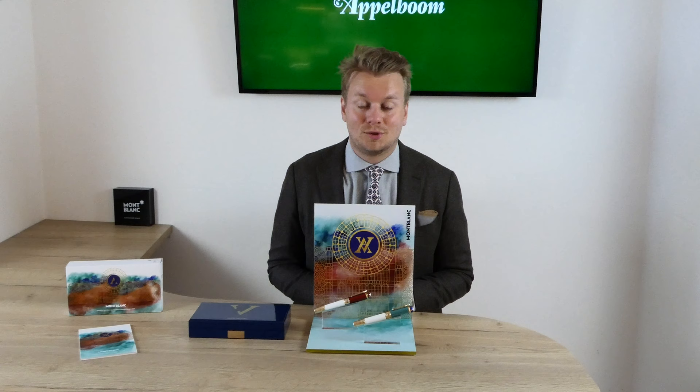As always, if this video helps you, leave us a like and if you're interested in these fine writing instruments, visit our store in Lado or Boston or order it online in our web store at Applebaum.com.